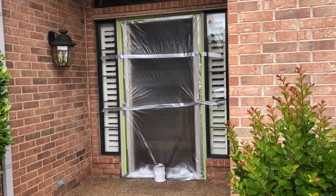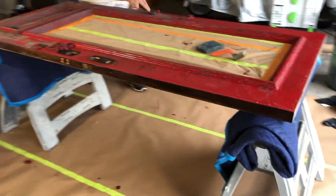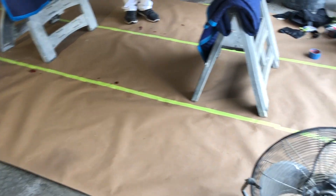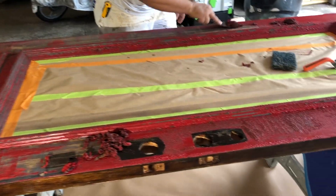We put the door on sawhorses in the garage, cover the floor with floor paper so we don't get anything on the floor, put the stripper on the door, the paint bubbles up, and then we scrape that off.